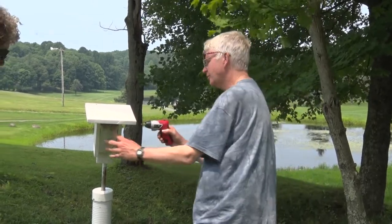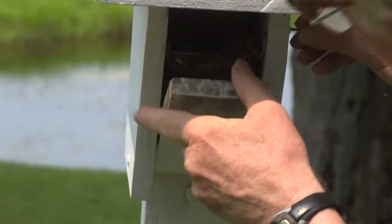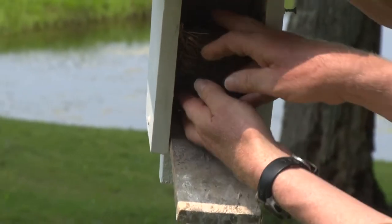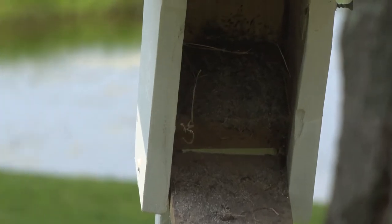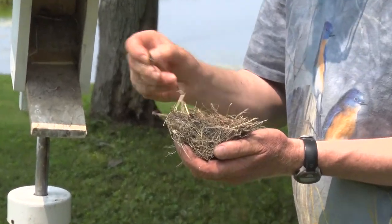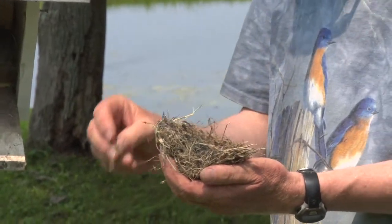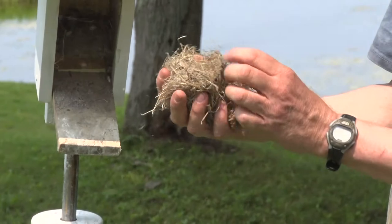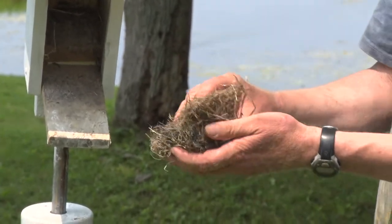Opening the box confirms the nestlings have fledged — there's white powder on the front of the box and visible underneath. Taking out the old nest, it's noticeably flatter: as babies grow heavier they compress the nest. There are food remains — what looks like an old cutworm caterpillar, one of the bluebirds' favorite foods and a good reason to have them nest in your yard since they eat cutworms that damage lawns. No blowfly larvae visible, meaning previous monitoring was effective.